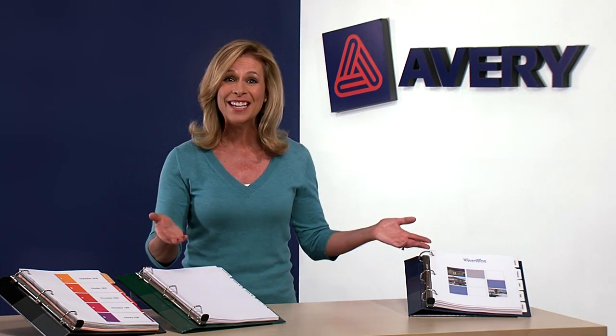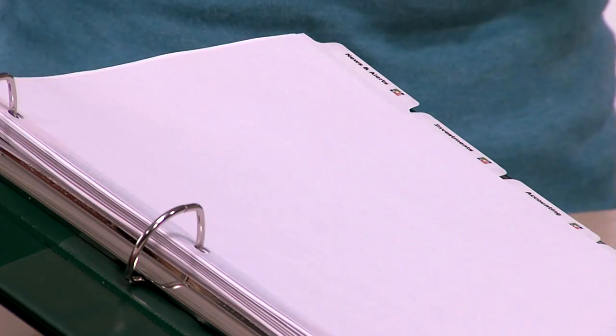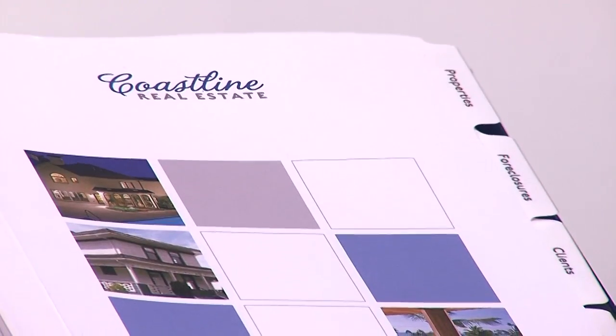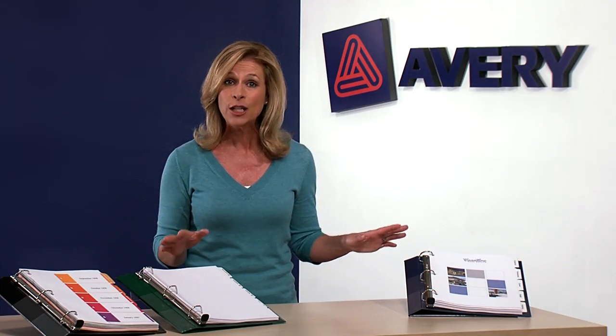And with Avery Dividers, you can. Our dividers give you a quick and easy way to stay organized while enhancing the image of your company or project at the same time. We have three different types of dividers, each with unique features and benefits depending on your need.